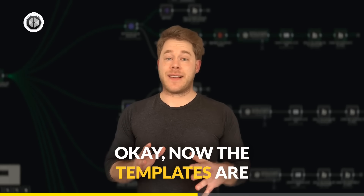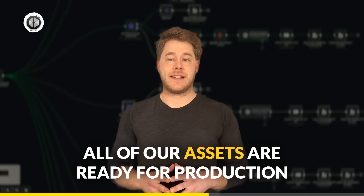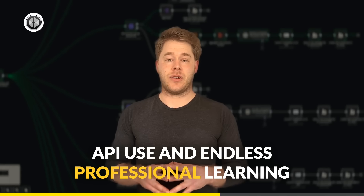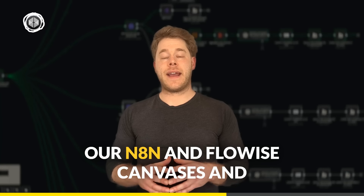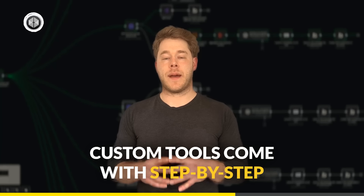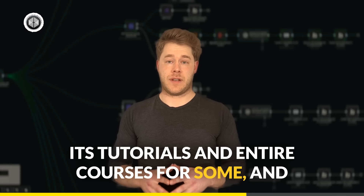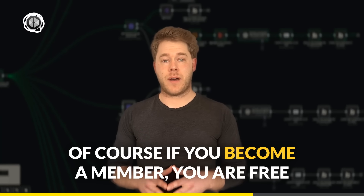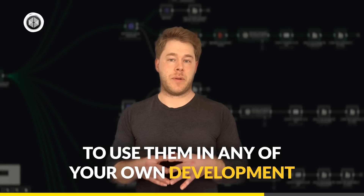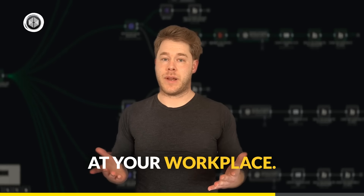Now, the templates are not starter examples or basic implementations either. All of our assets are ready for production API use and endless professional learning and customizing. Our N8N and FlowWise canvases and custom tools come with step-by-step implementation guides, tutorials, and entire courses for some. And of course, if you become a member, you are free to use them in any of your own development projects, work that you do for clients, or at your workplaces.